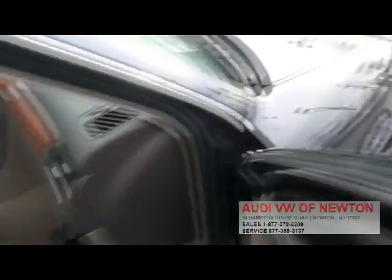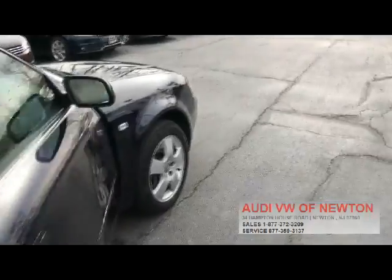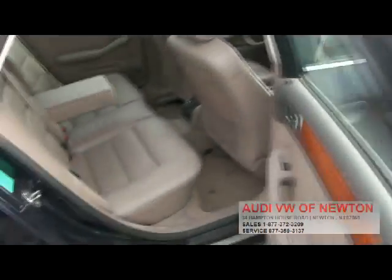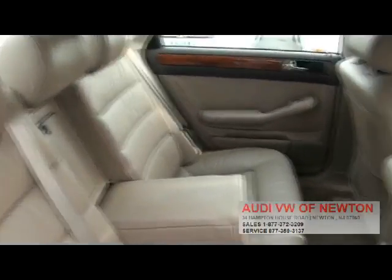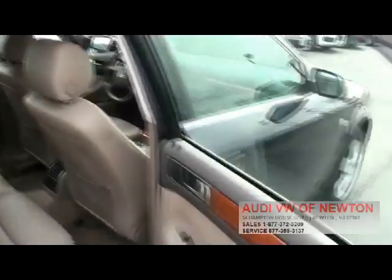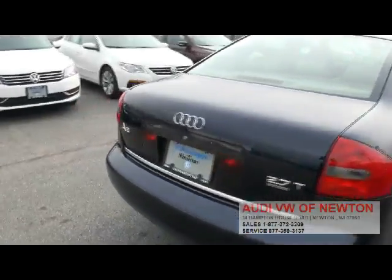I believe this interior is called Ambien. I used to know all the different interiors of the A6 — they had many. They had Advanced and I believe Ambien; they had a few different names for the interiors. It was really unique. Audi always had great, great interiors. Pirelli's all the way around — sharp, sharp car.